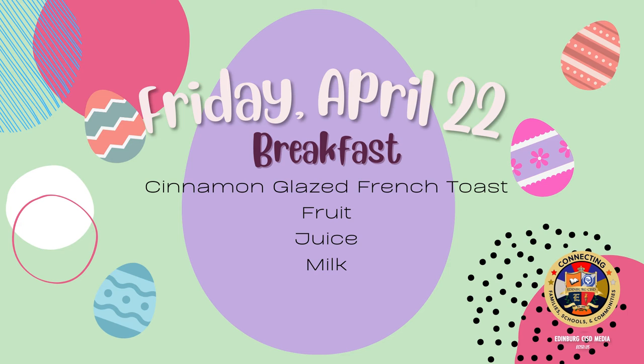On Friday for breakfast: cinnamon glazed french toast, fruit, juice, and milk.